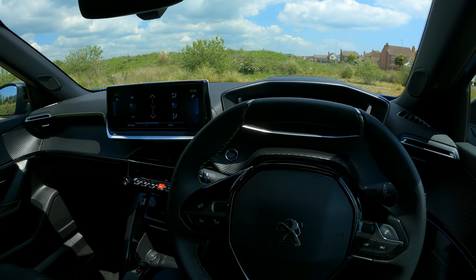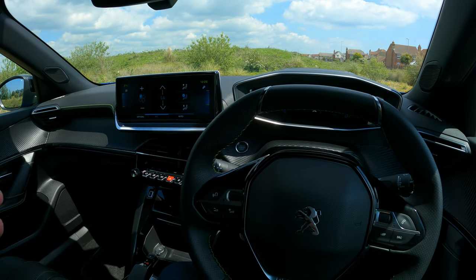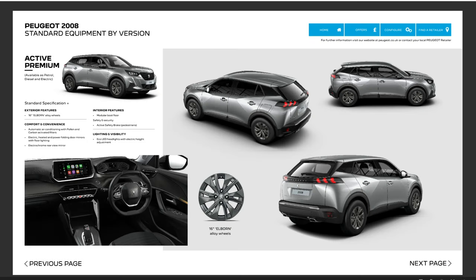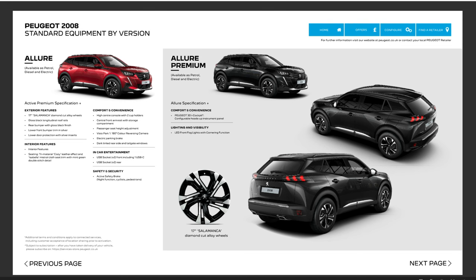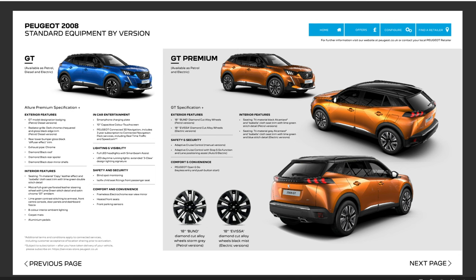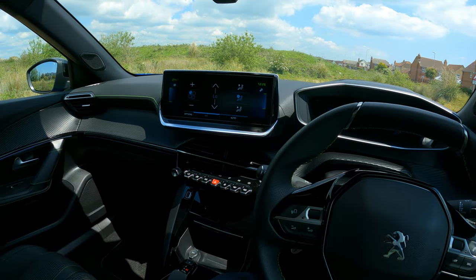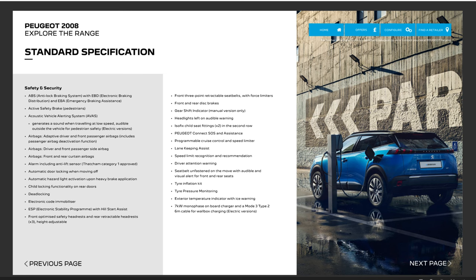We're in the GT version of the e2008 today, but the model range starts with the Active Premium, then Allure, Allure Premium, GT, and GT Premium. Personally I think the sweet spot is probably the GT, and if I was buying one I'd get the GT Premium just for the panoramic roof. You do get a mind-boggling amount of equipment as standard on this car.